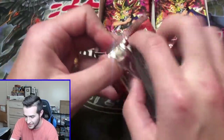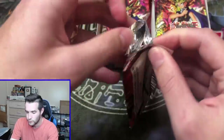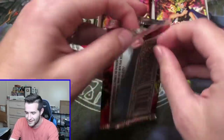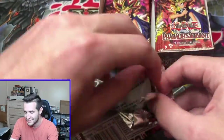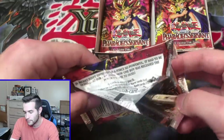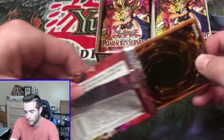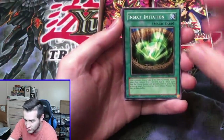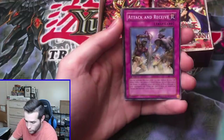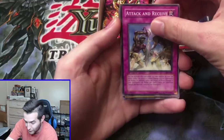Jinzo guys — can we get it? Can we get the first edition Jinzo? Ripping the pack — let's try not to rip it. Parasite, parasite. This is not coming out like we want it. Dark Bat, Insect Imitation, Attack and Receive. If there's a foil in here I definitely didn't win. Island Turtle — let's see if we can do something for specialty.